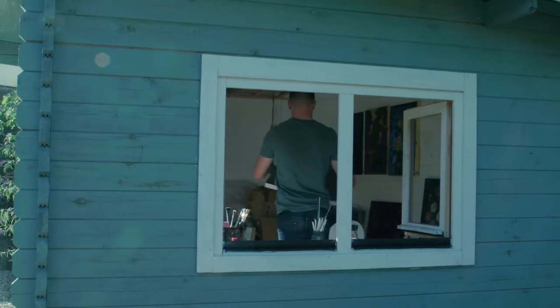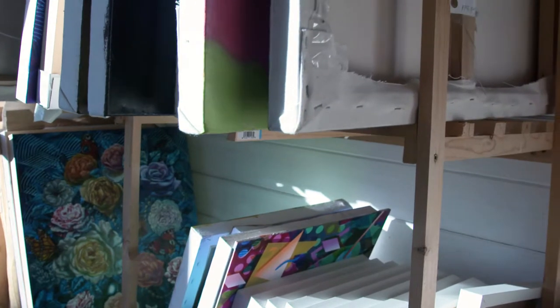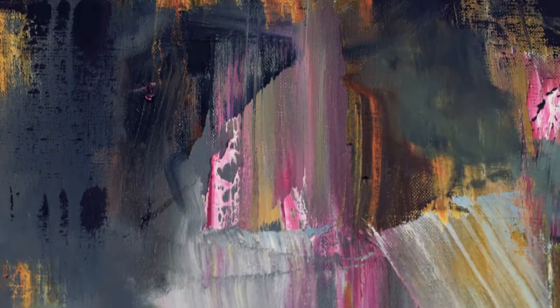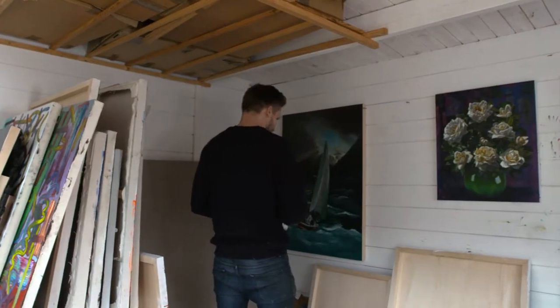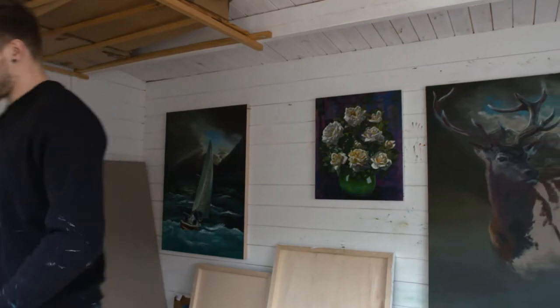I always find interesting elements through the process itself and build on what I find there. Sometimes I'll have a particular image I've found or that I want to work with, but the background comes first.